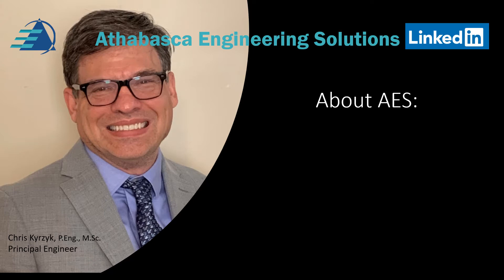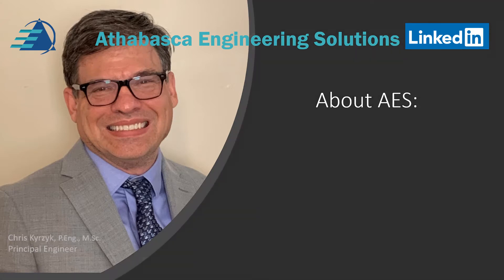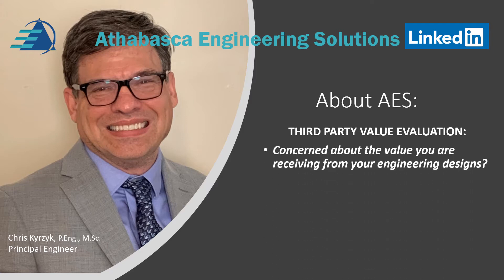What does AES do? First of all, we provide third-party value evaluations, training and certification, and equipment re-rating. A little bit more about third-party value evaluations — are you concerned about the value you are receiving from your engineering designs? Are you concerned about safety issues or getting the best equipment for the service?